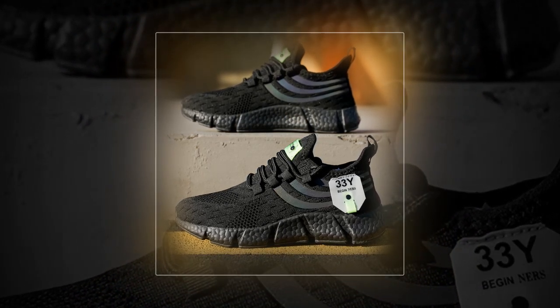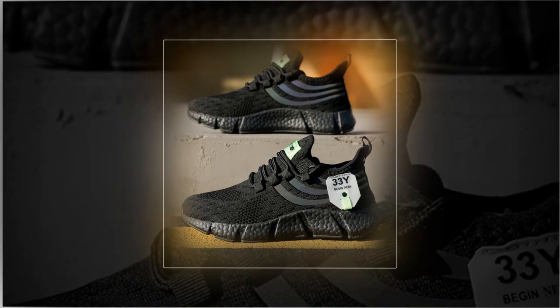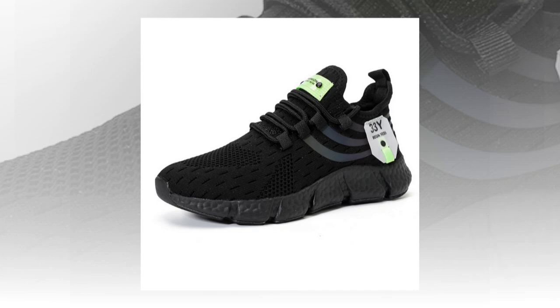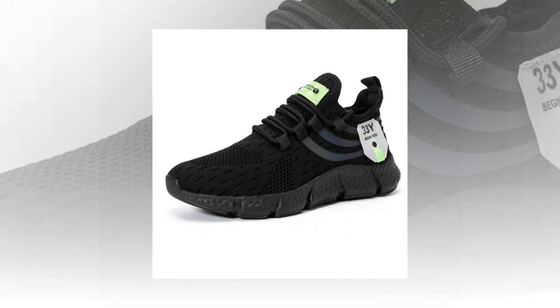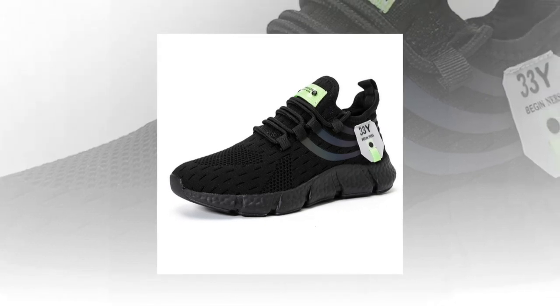The mesh allows air to flow freely, keeping your feet cool and preventing that uncomfortable sweaty feeling that often comes with less breathable materials. This makes them perfect for summer or any warm weather activity. You'll find the product link in the description and comment section.